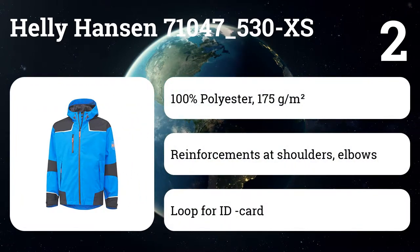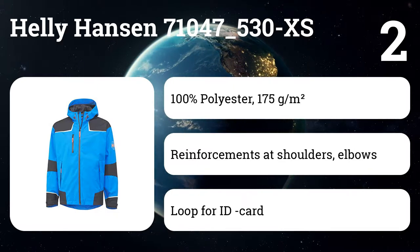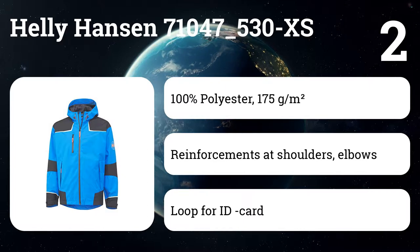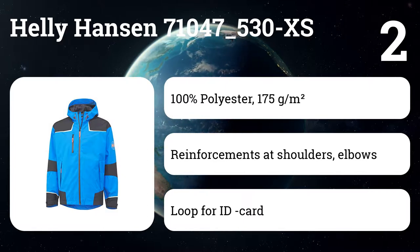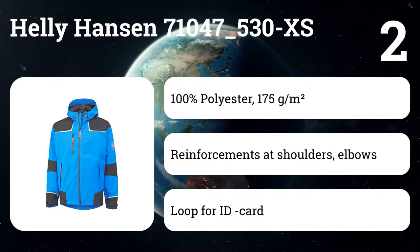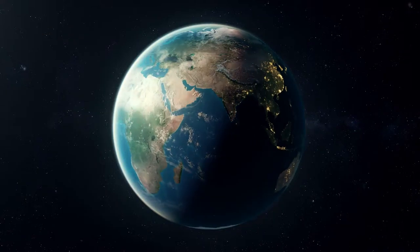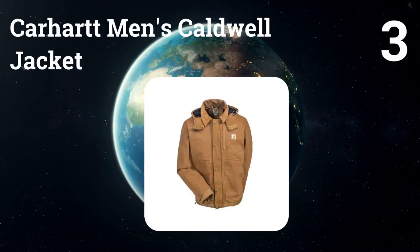Number two: Helly Hansen 71047-530 XS. Helly Hansen is better known for their technical outdoor sportswear, but they built the company on their line of all-weather workwear. The Chelsea jacket is a high-end shell that will keep you dry in all conditions — it's waterproof, windproof, and breathable.